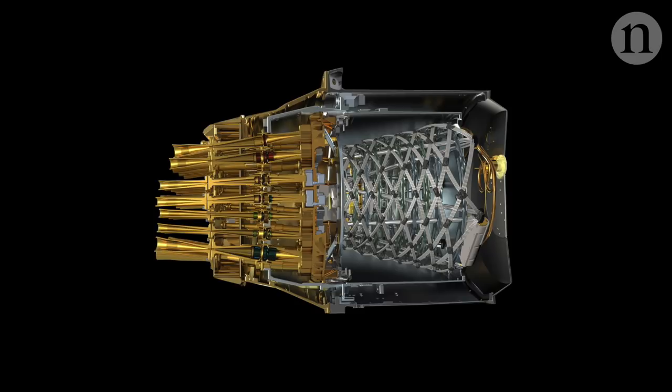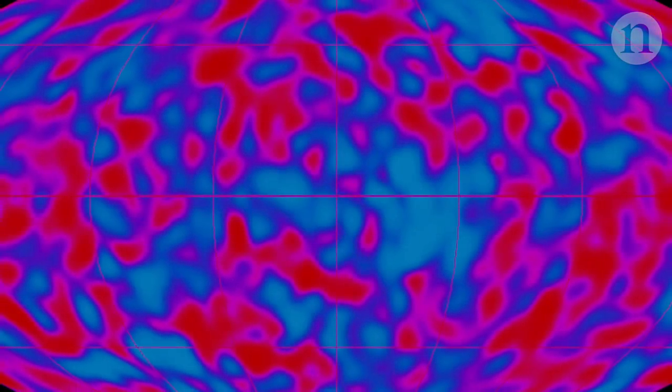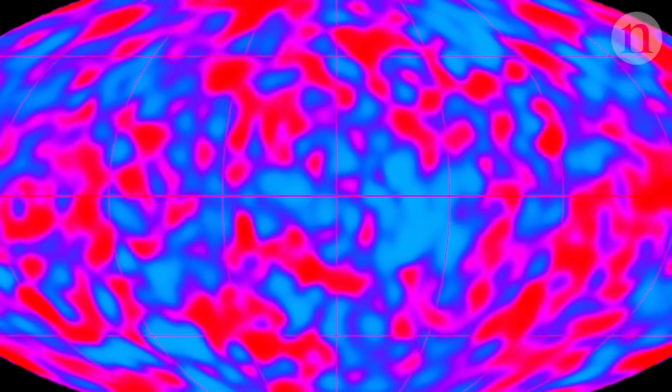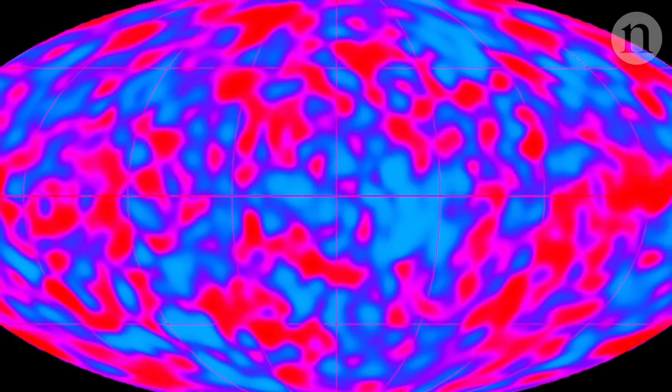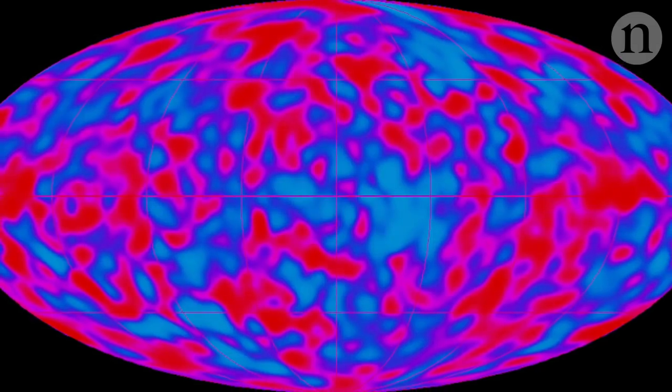If Planck fails to spot the signal, other teams are hot on its heels. But even after so much progress, that picture from 25 years ago is still as magical as ever. Mather still loves looking at the picture, thrilled that it started off a cosmic exploration that tells us something about the Big Bang that no one ever guessed we could know.